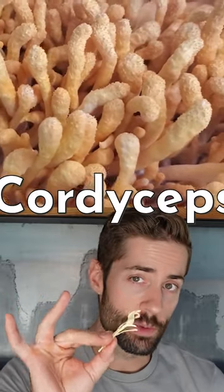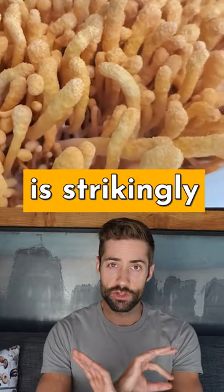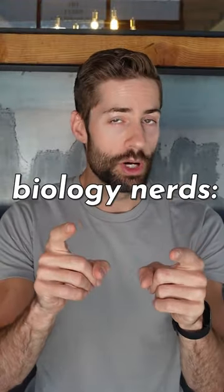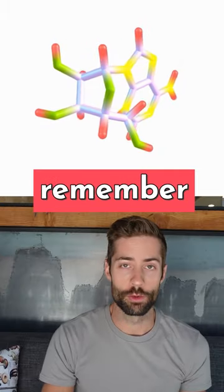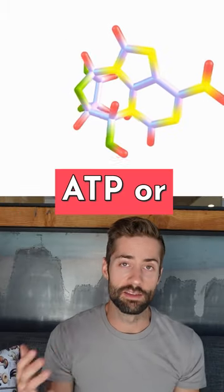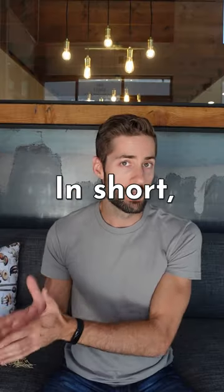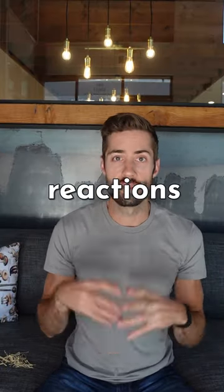How, you might wonder? Well, cordyceps contains a molecule called cordycepin. This molecule is strikingly similar to something called adenosine — and this one's for you, biology nerds. We use adenosine to make cellular energy. You might remember from Bio-101, ATP, or adenosine triphosphate, is what gives us energy. In short, cordyceps can participate in a number of these chemical reactions inside the body.